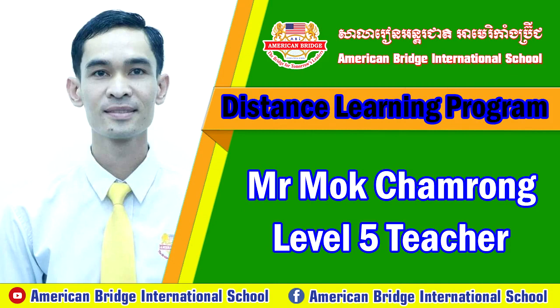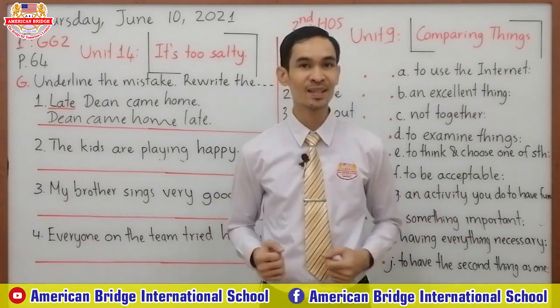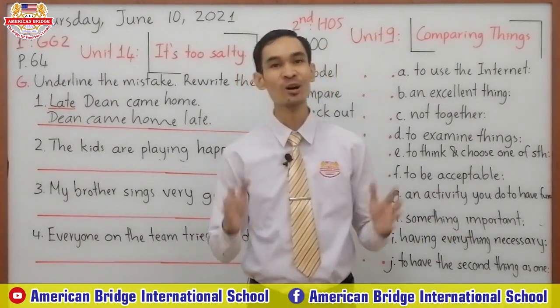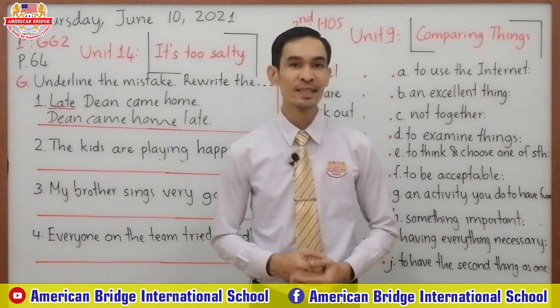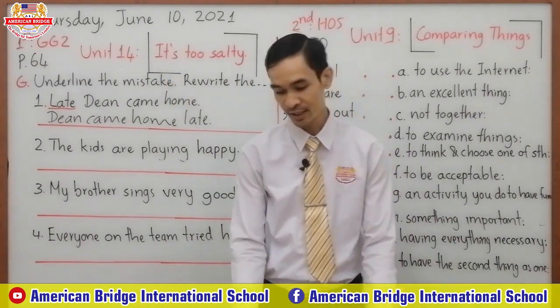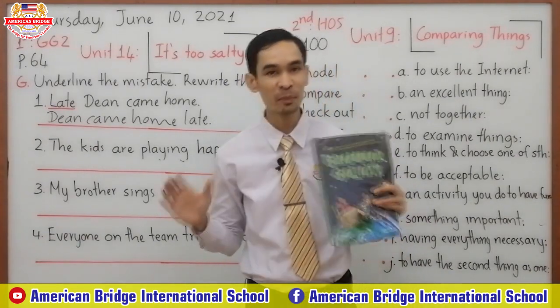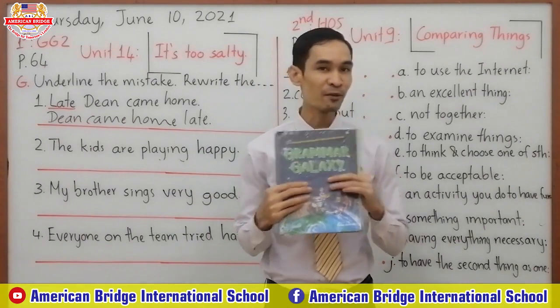Good morning class. Are you fine this morning? I hope you are fine. Today is Thursday. On Thursday, the first session, we have Grammar Galaxy 2. And I hope you have the book near you every morning.